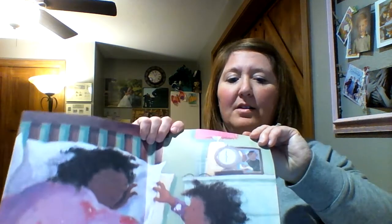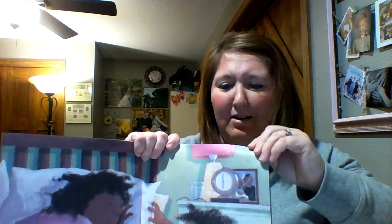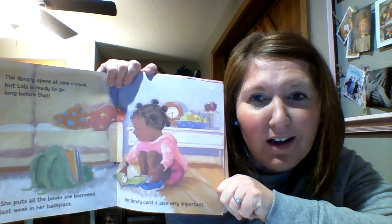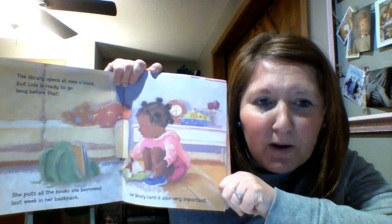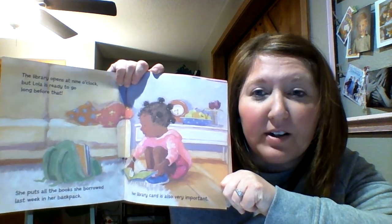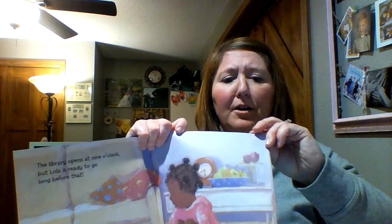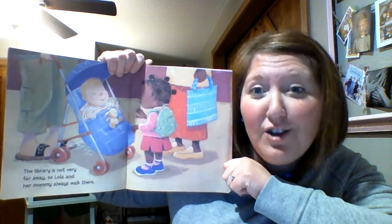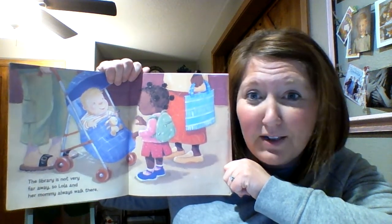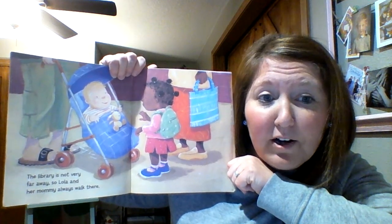Let's check this out. The library opens at nine o'clock but Lola is ready to go long before that. She puts all the books she borrowed last week in her backpack. The library card is also very important. So when you go to the city library you have to have a card that helps to check out your books. If you haven't visited the library before, you will have to do this when we're all done being at home. The library is not very far away so Lola and her mommy always walk there.